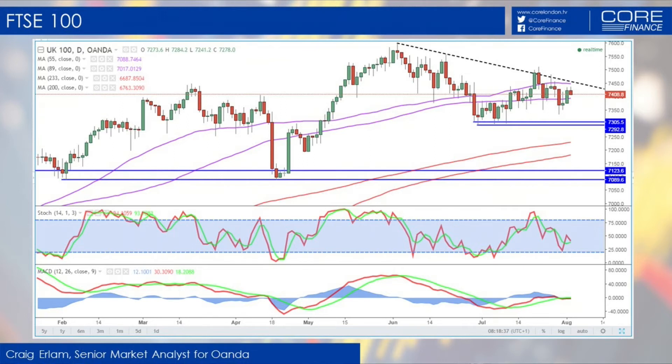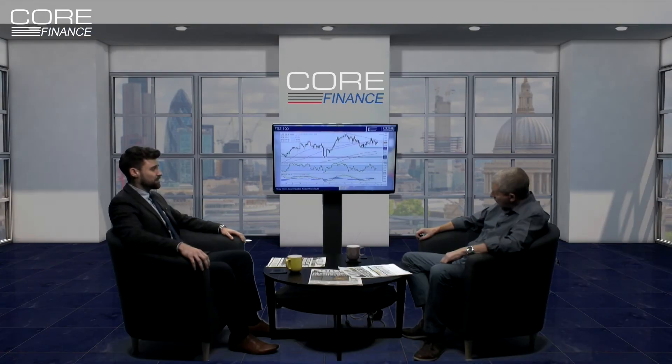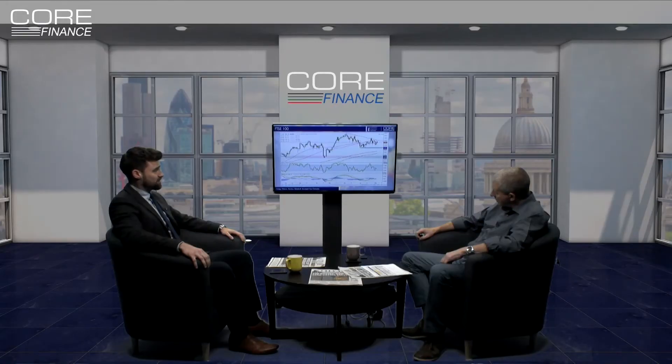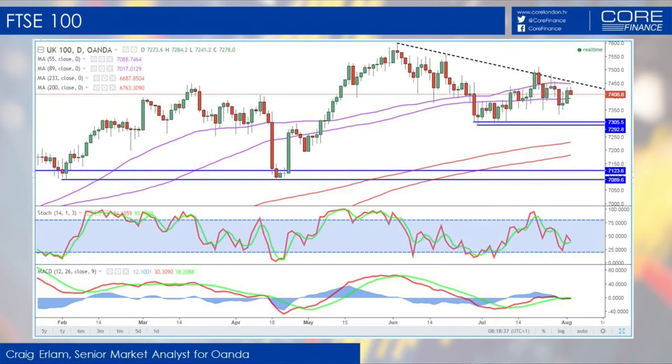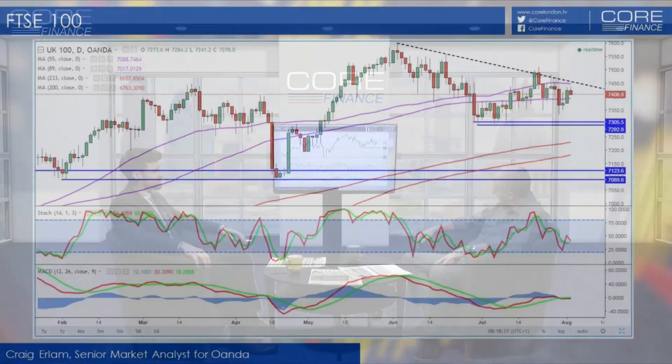We are seeing similar moves in other indices as well, potentially signs that we do need some consolidation, a bit of time for things to catch up elsewhere — maybe signs that we're seeing a bit of a correction. I think there's a few quite clear levels on this chart right now. A breakthrough 7,450 takes us back through that trend line, which would suggest that we're seeing a resurgence to the upside. That's key resistance — it looks like a notable resistance at the moment.